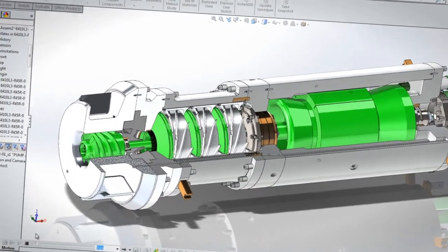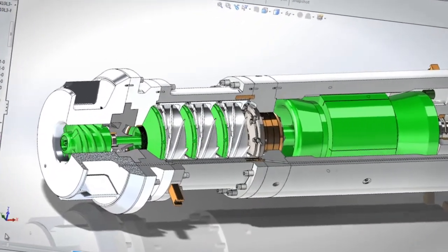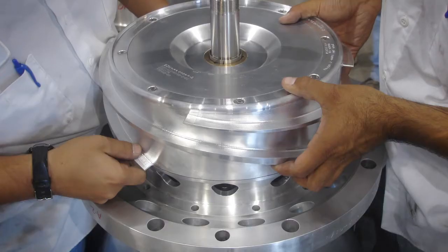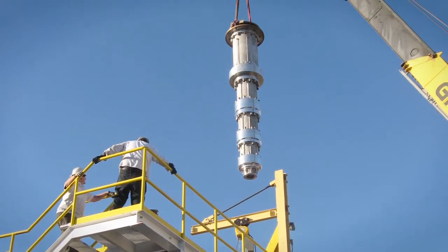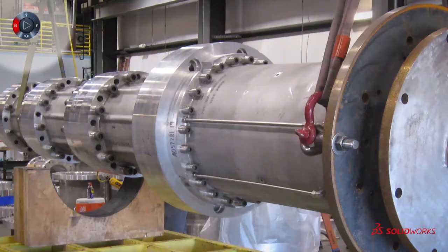When I have a pump, the housings might be made in Cincinnati, cast in Chicago, machined in Texas or Arizona, but they'll all come to Las Vegas for final assembly and testing. I think that's where SolidWorks really helps us, because we can see ahead of time if our product is going to fit properly.